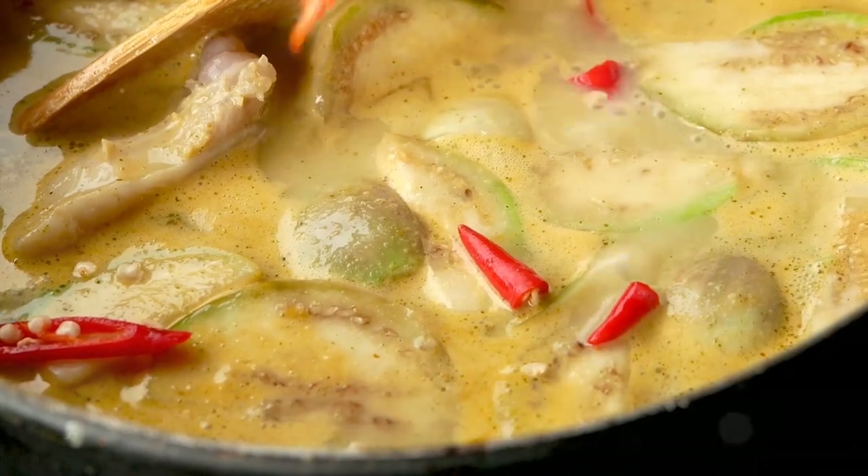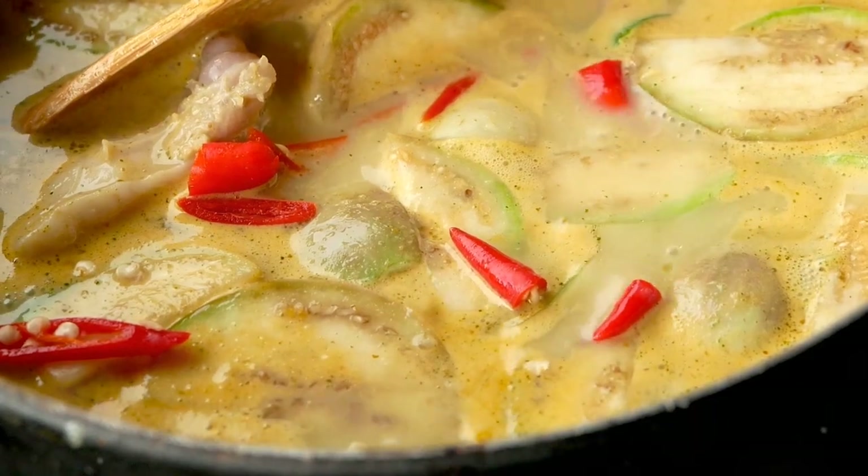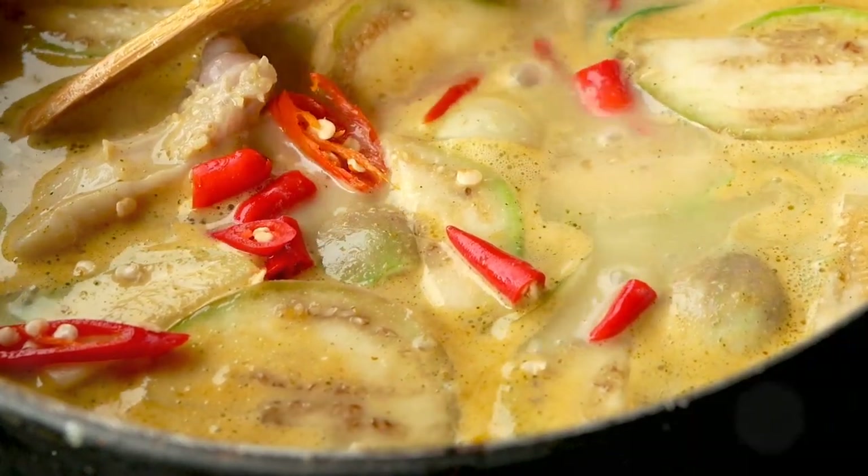Now fasten your seatbelts as we jet off to Thailand, where curry takes on a creamy twist with the addition of coconut milk. Thai curries come in a spectrum of colors — green, red, and yellow — each carrying its own unique flavor.